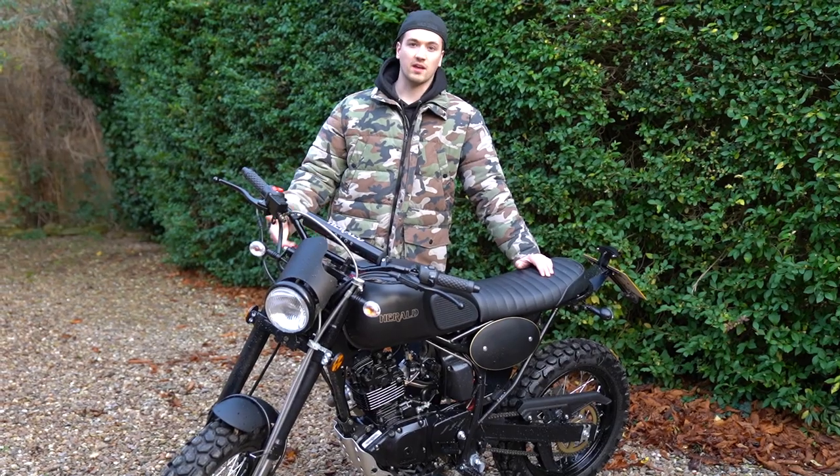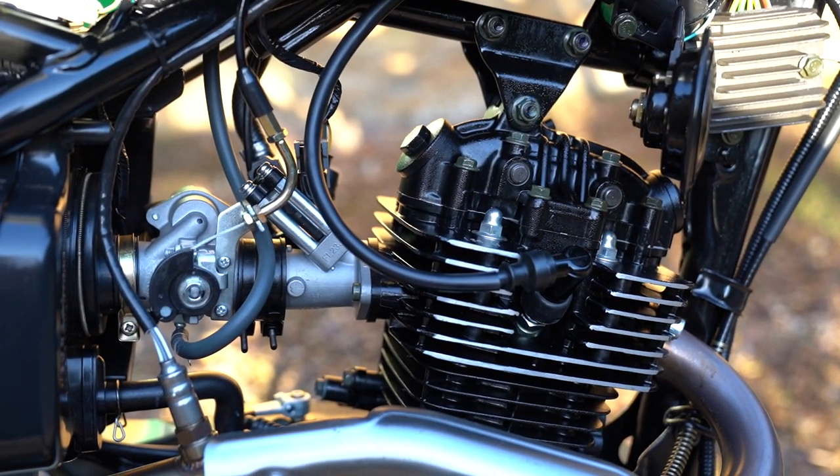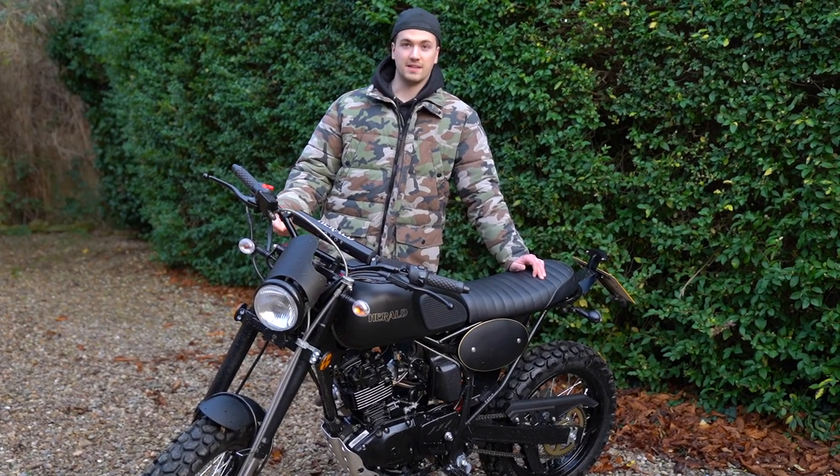The engine is air-cooled, which means it's low maintenance — you don't need to add any coolant. All you really need to do is fill it up with petrol and make sure the oil is topped up. Very low maintenance.